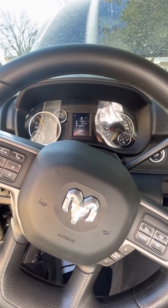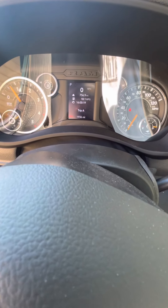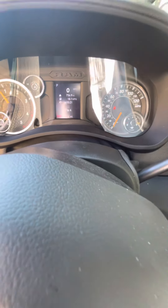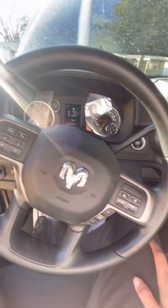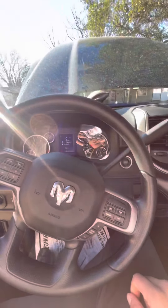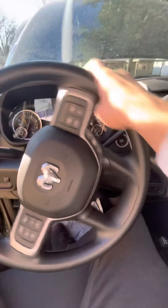It sounds pretty badass. I like the way it sounds. I've always wanted one of these trucks. It's a work truck, baby — we're gonna make some money with this. This isn't luxury, this is work.